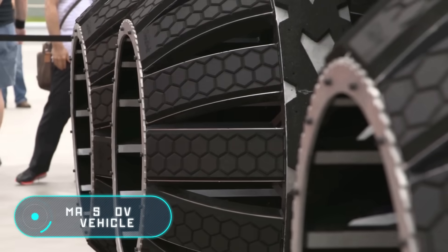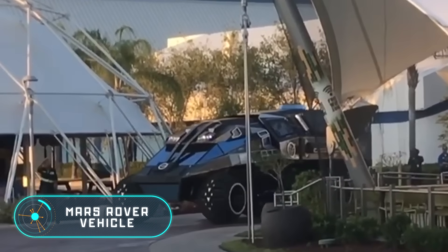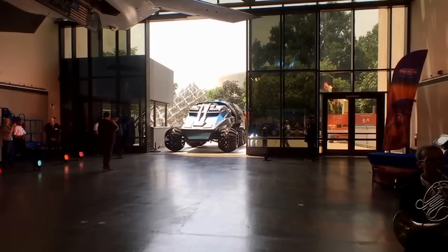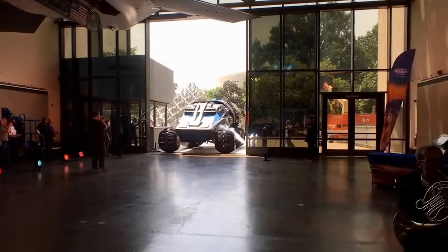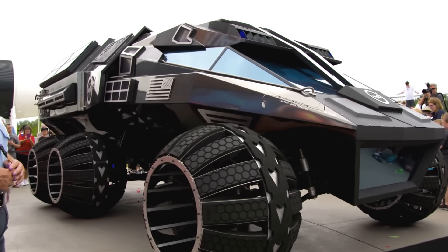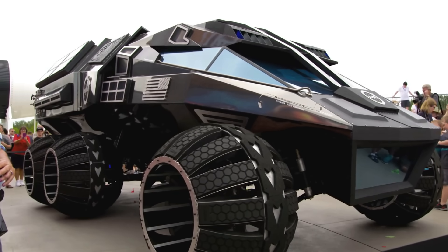Mars Rover vehicle. The car that you see on the screen was developed in the NASA Space Center and it took about five months to make it. The Mars Rover has a futuristic look. It's eight and a half meters long, 3.4 meters tall and four meters wide.